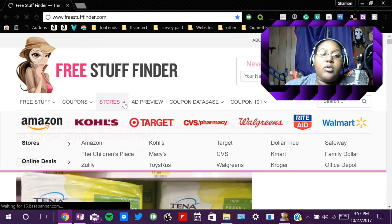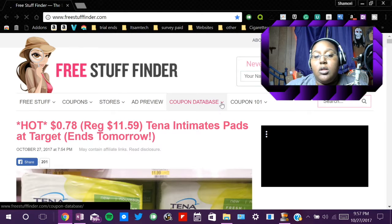As you can see, they have some popular stores like Amazon, Kohl's, Target, CVS Pharmacy, Walgreens, Rite Aid, Walmart, as well as a slew of other stores, and online stores as well. You can also preview ads for stores. They've got a coupon database where you can look up free coupons, and Coupon 101 is just like a little informational online pamphlet on how to get coupons, what to look for, and where to get them.